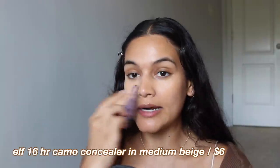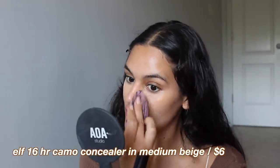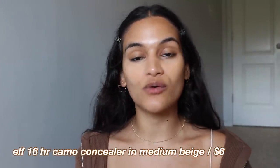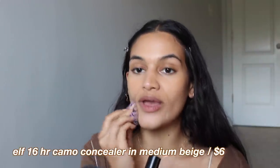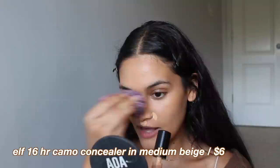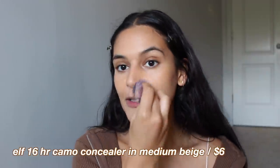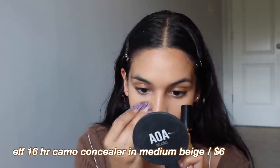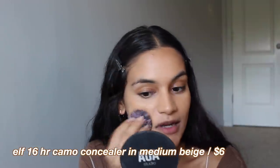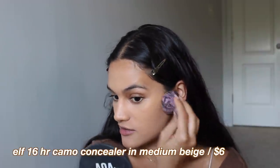I really would recommend working in sections — maybe just doing your eyes first, then your nose, then your chin, then your forehead, and blending as you go, because this concealer is pretty dang mattifying, which for oily skin is pretty nice. Since it does dry matte, you do not want to wait to blend it out or you will get stuck with spots that will not blend out. I also especially like to use a sponge with this product to add a little bit of extra hydration and make sure the concealer blends out really nice, smooth and seamless.